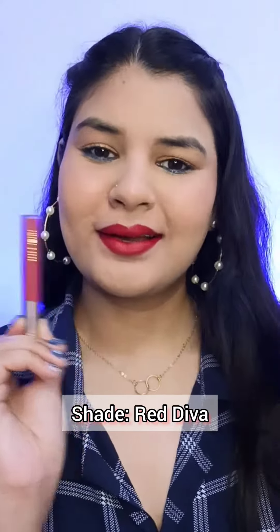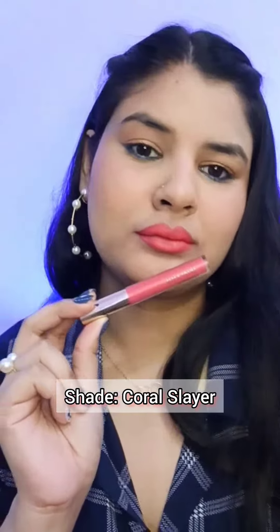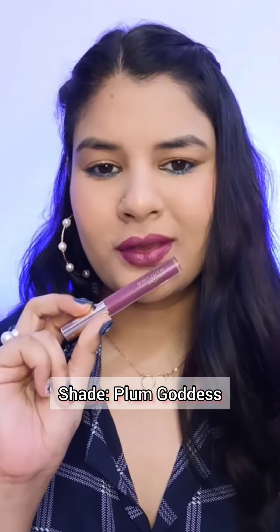This lipstick comes in 15 colors that are perfect for everyday to party wear looks. I hope you will like this video — please give it a thumbs up, thank you for watching.